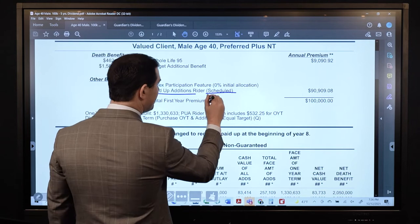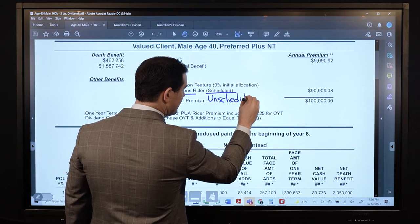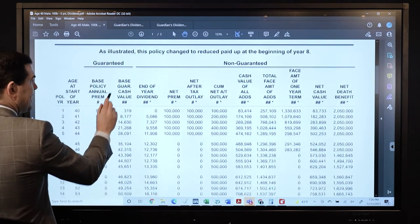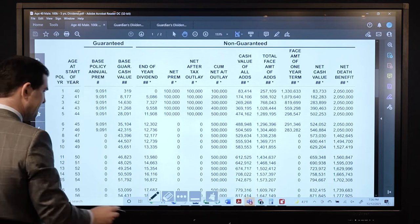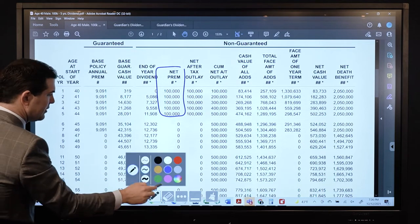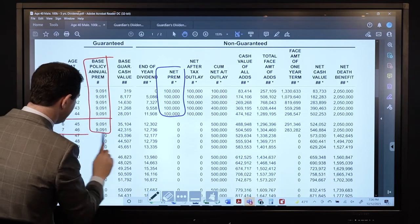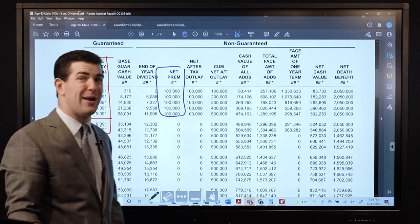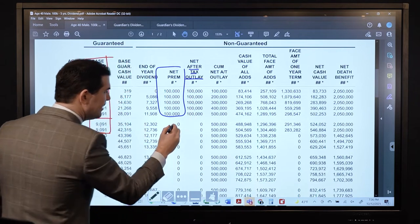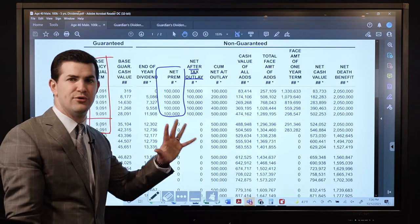Most people we work with — including myself, as I do have Guardian policies — set it up as an unscheduled payment, meaning you add it when you want to. As we scroll down: the payment is $100,000 per year for 5 years. There's your base premium. In year 6 and 7 you see that base premium still there — but you're not paying it. If you look at the net after-tax outlay column, your actual out-of-pocket in this illustration is $100,000 per year for 5 years and nothing thereafter.